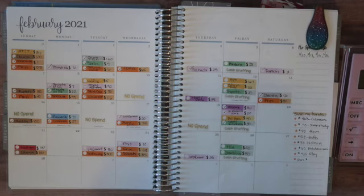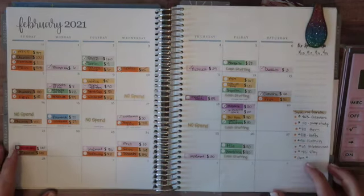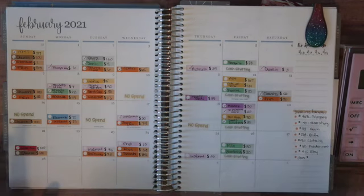Today I'm going to be doing a week four of February check-in as well as a February closeout. So overall, a pretty good month. I did go over in a few categories, so we'll kind of talk about those.